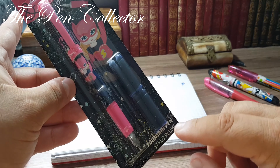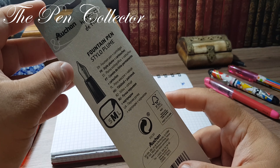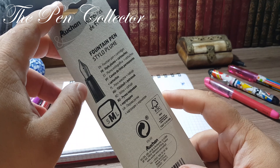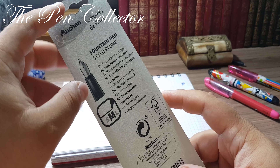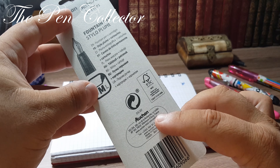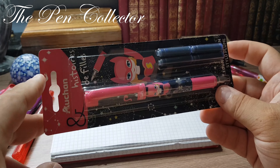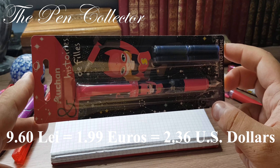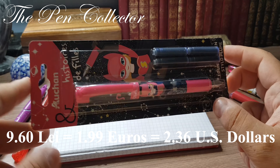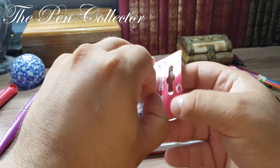It is a fountain pen — 'stylo plume' — and it comes in beautiful black and pink colors. On the back we have Ocean and 'Histoire de Fil' fountain pen written in different languages. It includes ink cartridges, and the nib size is M. It is produced for the French retailer Ocean, made in China, and it cost me 9.60 lei, or 1.99 euros, or 2.36 US dollars.